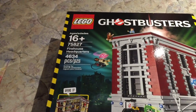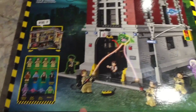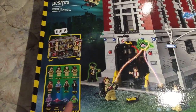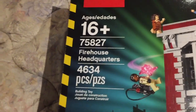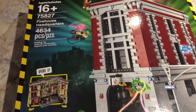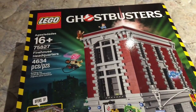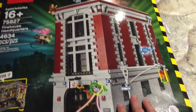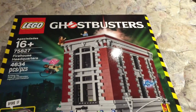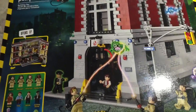It comes with 4,634 pieces. The guy at the LEGO store said this was the biggest LEGO set they had on hand at the time. It comes with twelve minifigures — that's crazy. On the box it says ages 16 and up, set number 75827. Now this is an officially licensed LEGO set, not from the LEGO Ideas line like the Ghostbusters Ecto-1 I reviewed before. I guess because the new Ghostbusters movie is coming out in a few months, they chose to release this, and I'm glad they did.